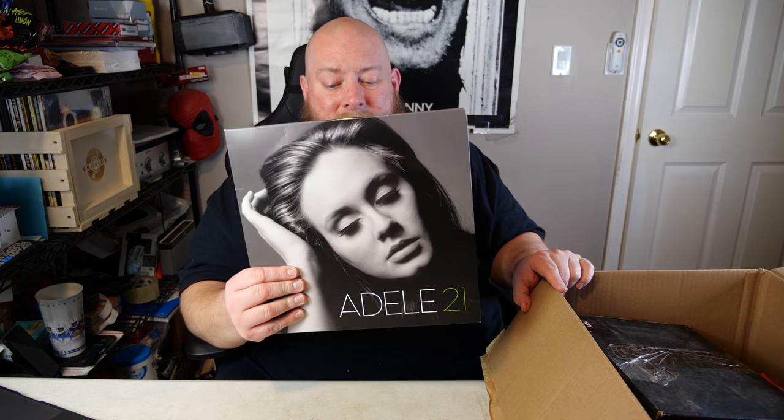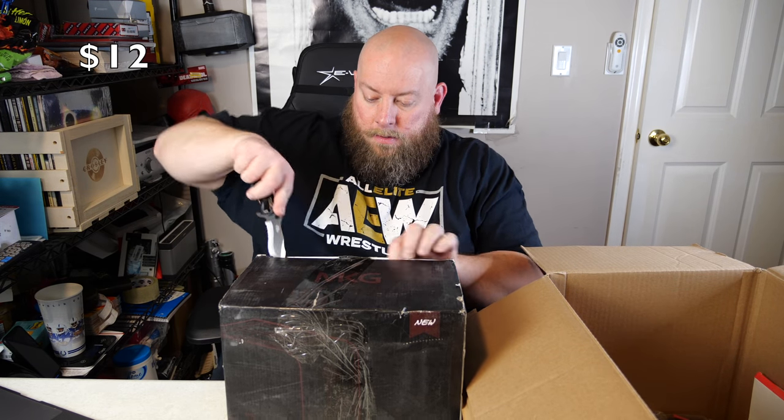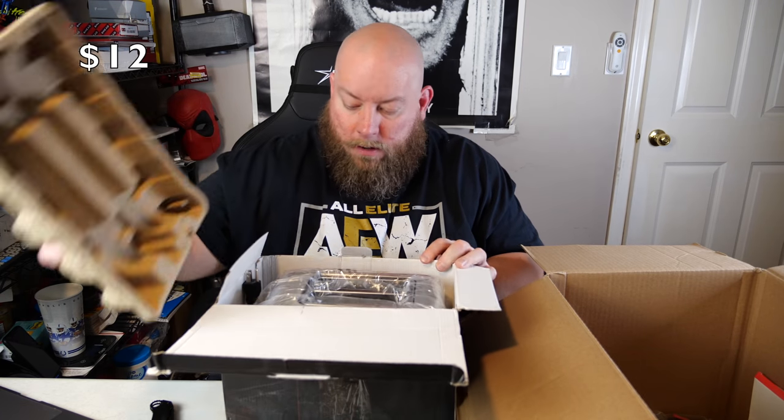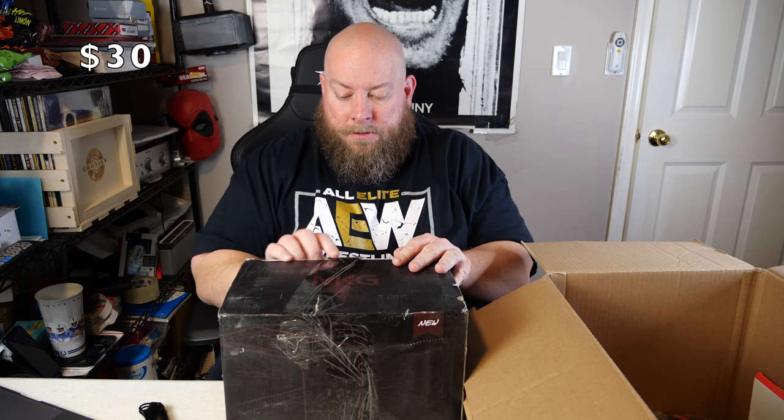So this is the box that caused me problems in the past two videos — the one that was lost within another pallet. First item out is the Adele 21 record, a good item — I've seen those sell for around $16 shipped. Then we have what looks like a brand new toaster in here — didn't expect that, but it does have a cord so it plugs in. A brand new toaster, good for about 20 bucks.